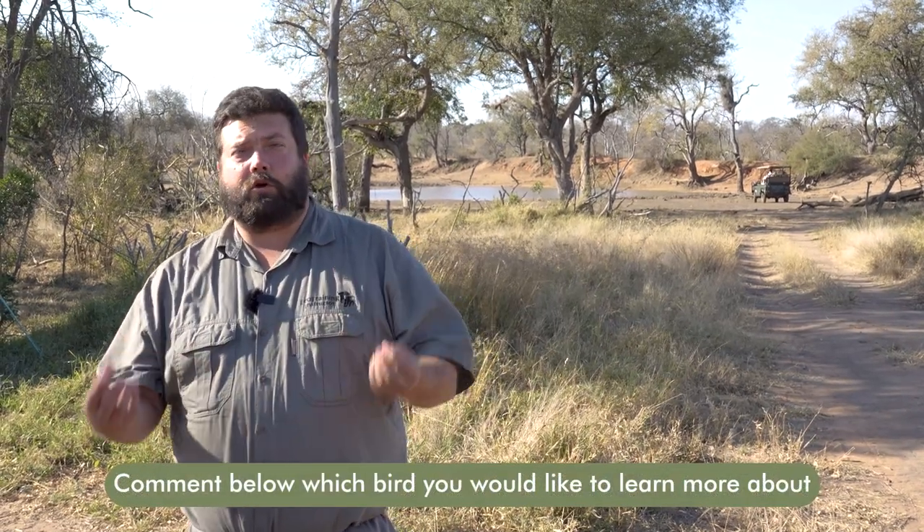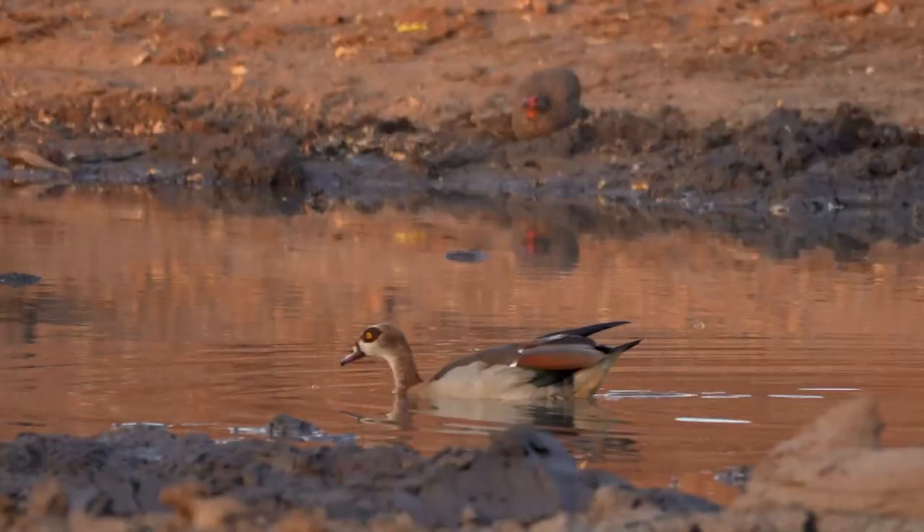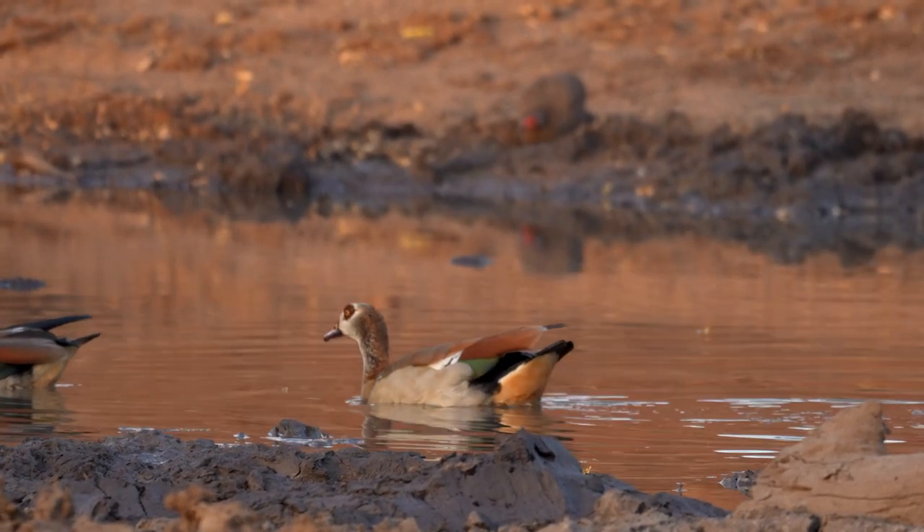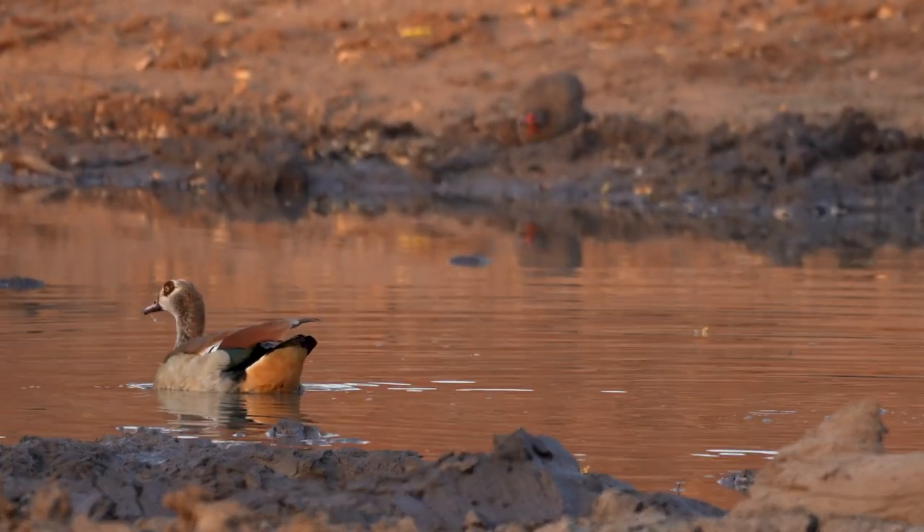Besides providing a home for the buffalo weavers, it also provides a home for other species as well. For instance, a lot of nesting birds that use platform nests — such as ducks, geese, storks and things like that — have been known to build their nests on top of old buffalo weaver nests. And I suppose if it's there, why not use it.